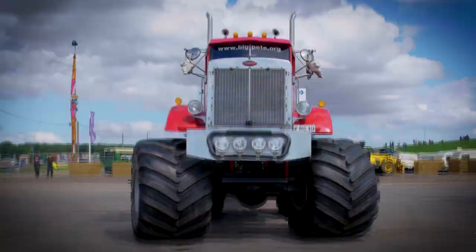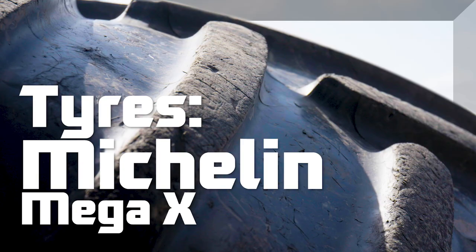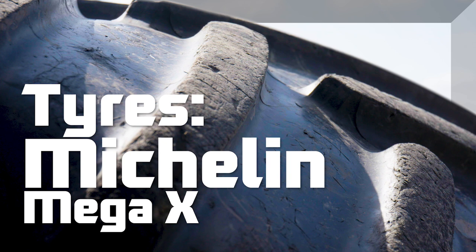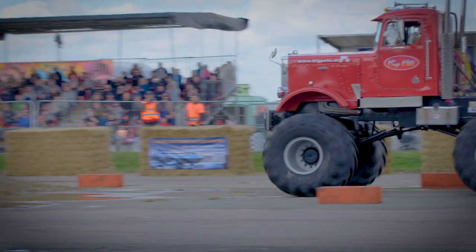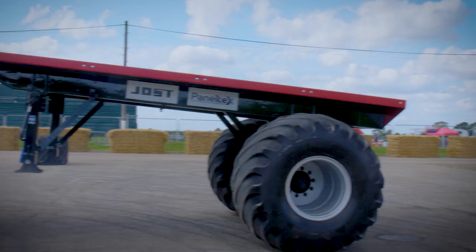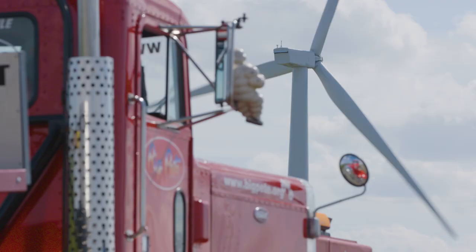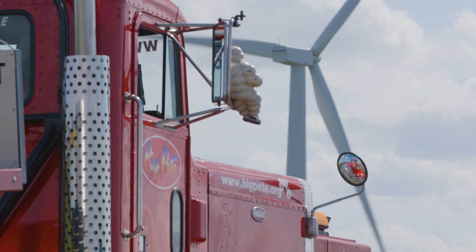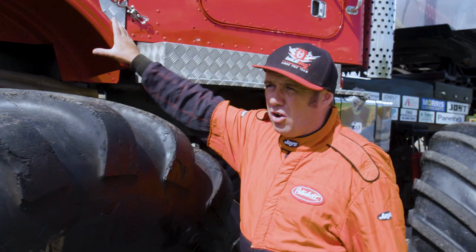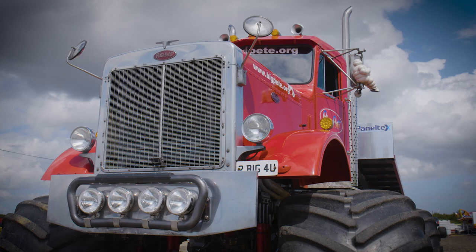Powered by a big block Chevy V8 engine, with a three-speed automatic gearbox and sporting Michelin Mega X tyres. Big Pete is known to jump 15 feet high and always puts on an amazing show. It looks totally different to any other monster truck out there. As you can see here, this is the genuine all steel and aluminium Peterbilt body. If you work your way down, the first thing anybody sees is these huge tyres.